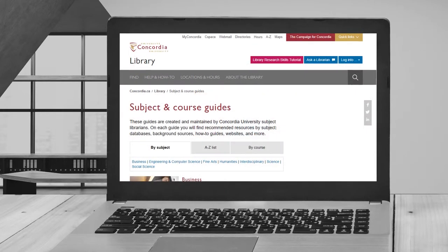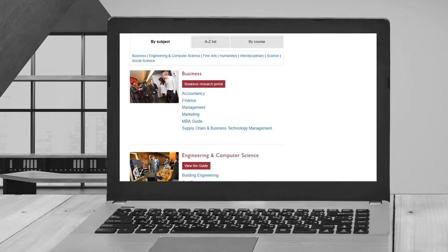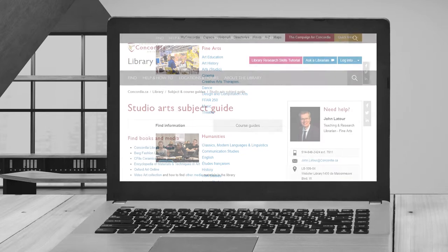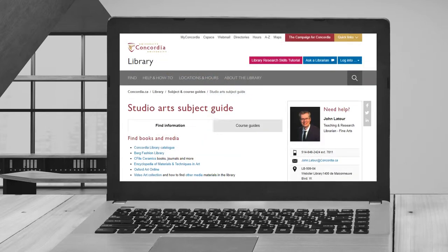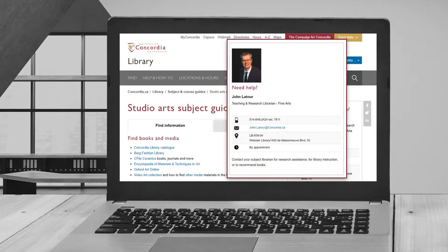Select Subject and Course Guides, where you can browse by course, an A-Z list of programs, or by faculty. For example, if you are in Studio Arts, you could select Fine Arts and then Studio Arts to find out that John Latour is your subject librarian. As you can see, each guide provides the contact information of your librarian.